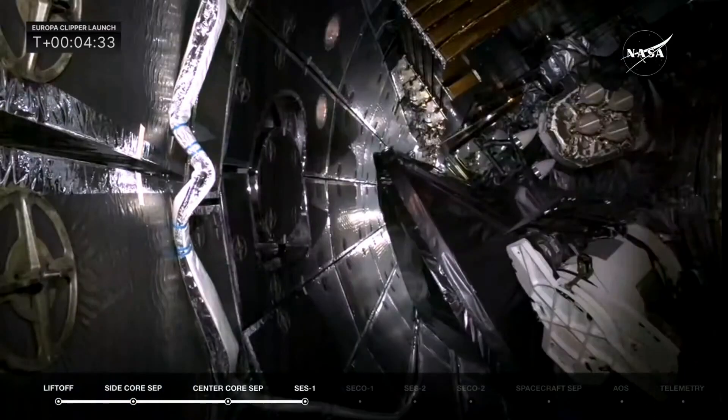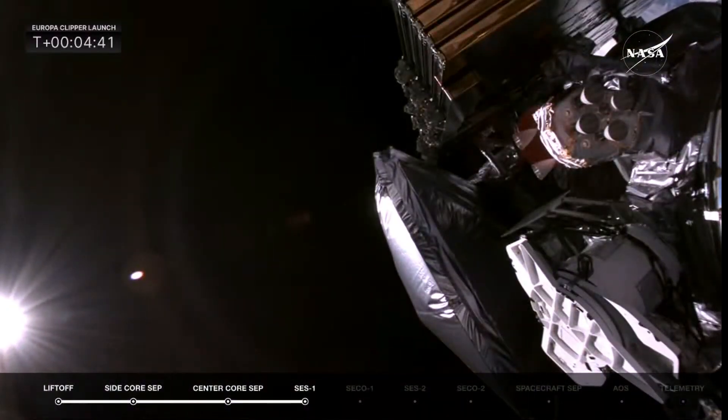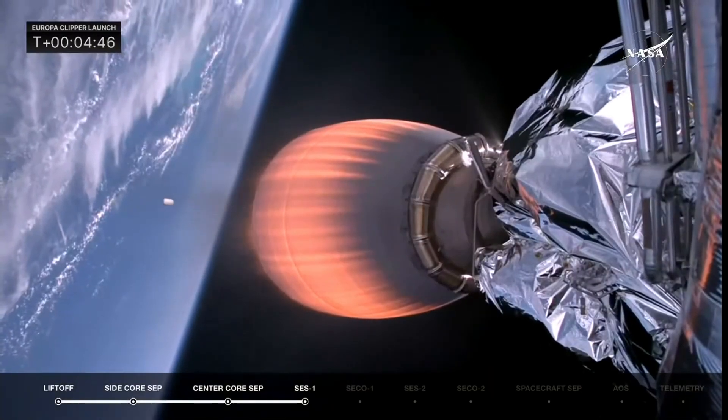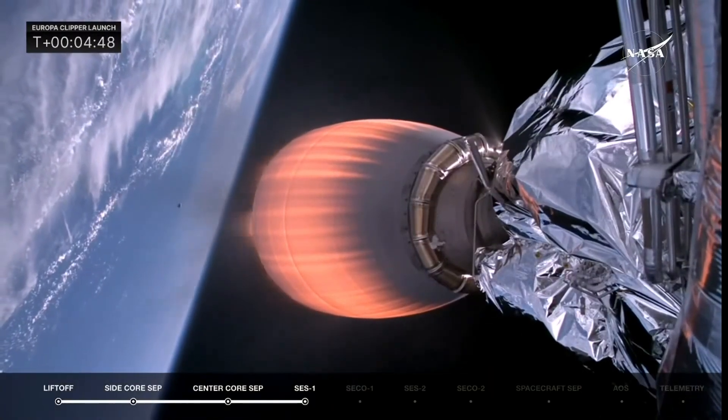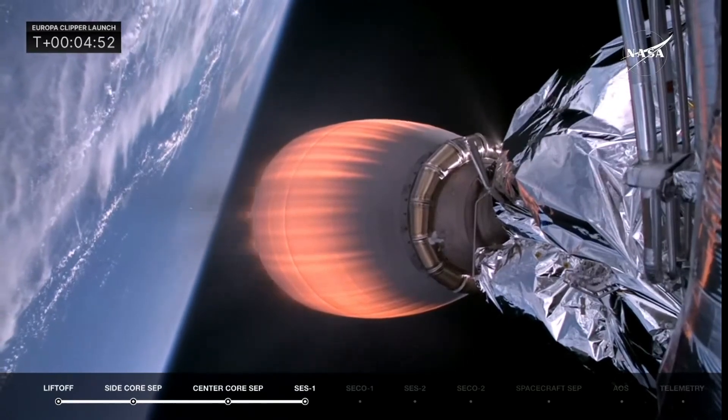The fairing has protected Europa Clipper on its ascent up into space, but once in space we don't need it anymore. Fairing separation confirmed. Those fairings will be recovered by SpaceX's recovery ship, Go Cosmos. That is the only part of this rocket that will be recovered.